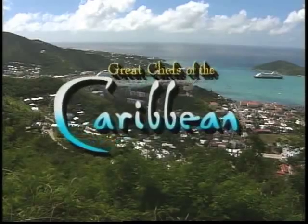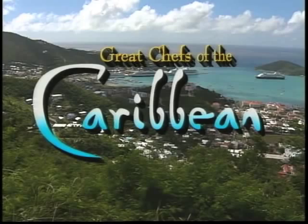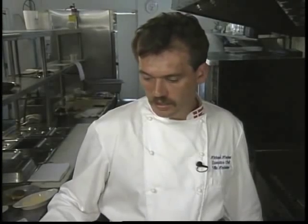Welcome to Great Chefs of the Caribbean, featuring the New World Cuisine from some of the islands' finest chefs. This time from St. Croix, Michael Madsen.